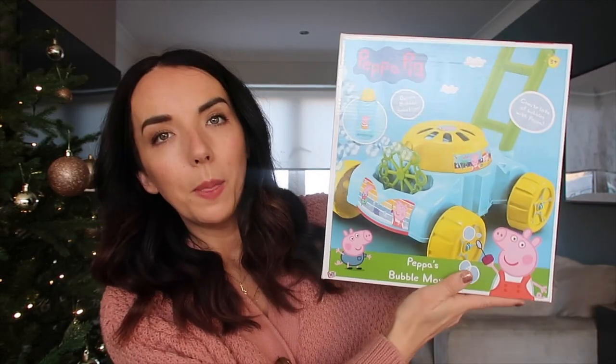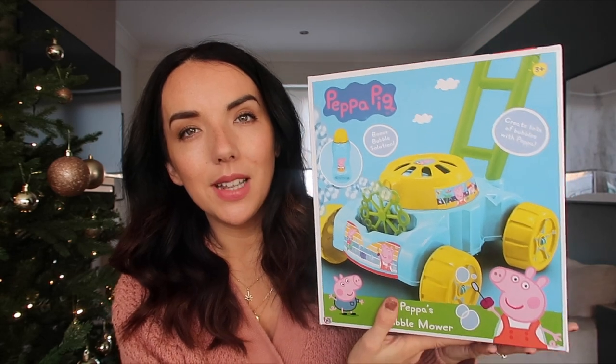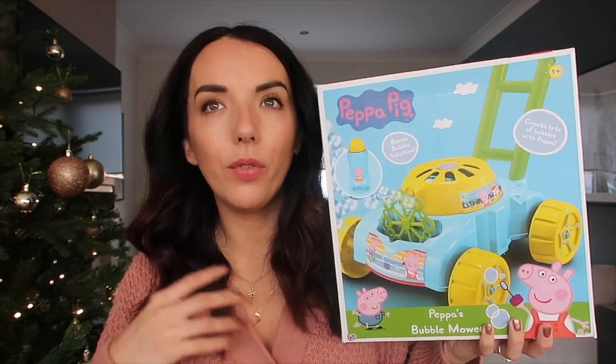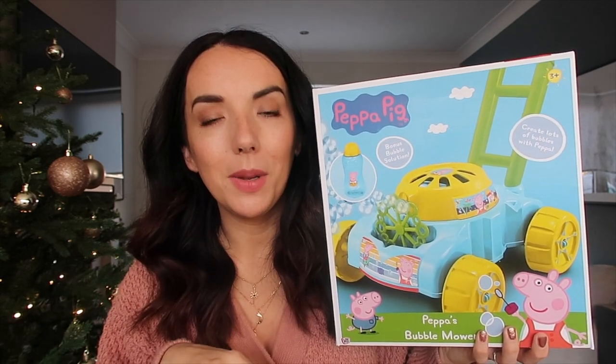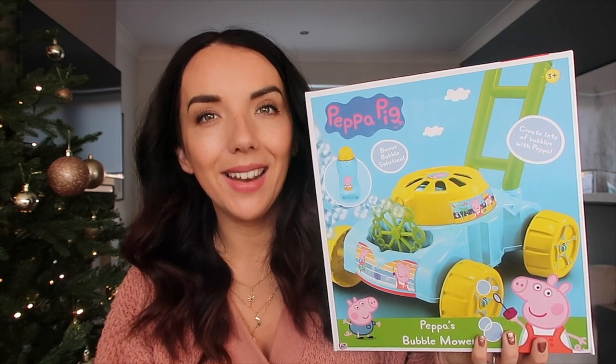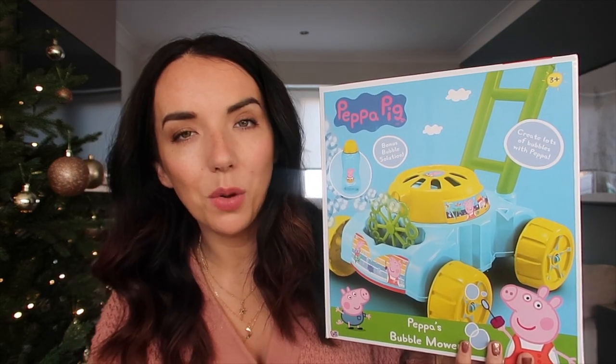More Peppa Pig stuff — I got this little doctor's set which was £4.50. It just comes with a stethoscope, little tools, a wee syringe and stuff, which is really cute. And then this big one was £15 — this is the Bubble Lawn Mower. I think he's going to absolutely love this. I got something similar for my friend's wee boy in the summer and he loved it. You basically just put water in it and push it along the grass and all the bubbles come out.